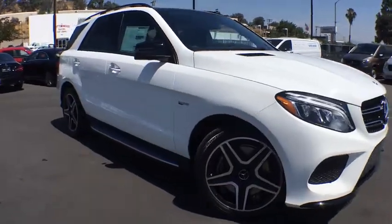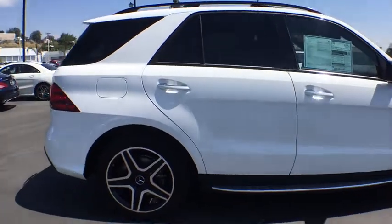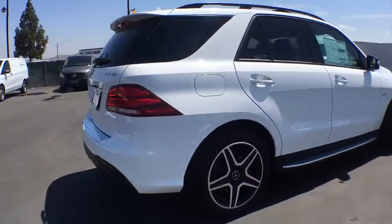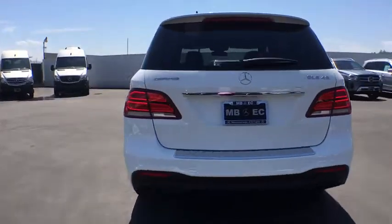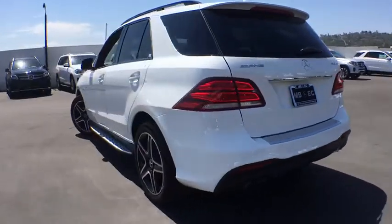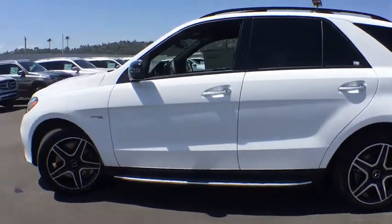The 2017 Mercedes GLE. The GLE comes with the full Mercedes luxury experience. It combines the sport sedan performance with SUV stability. It comes with beautiful, serene-looking interiors and a command system that is close by to access every setting under the sun.